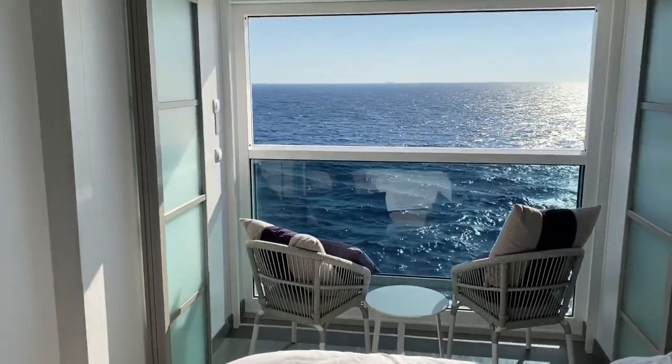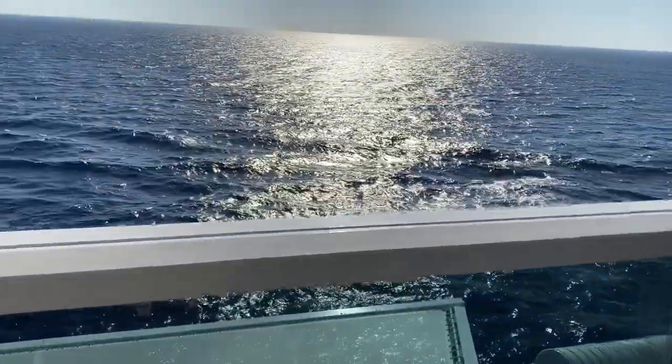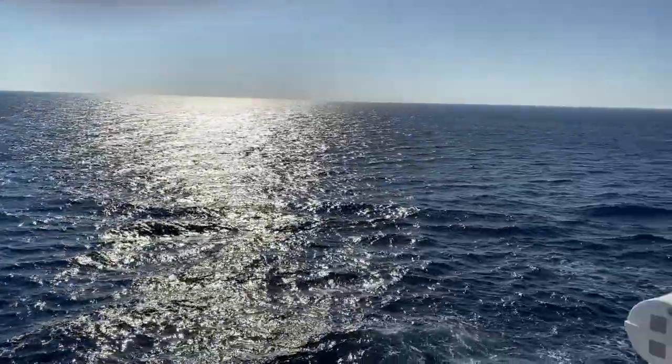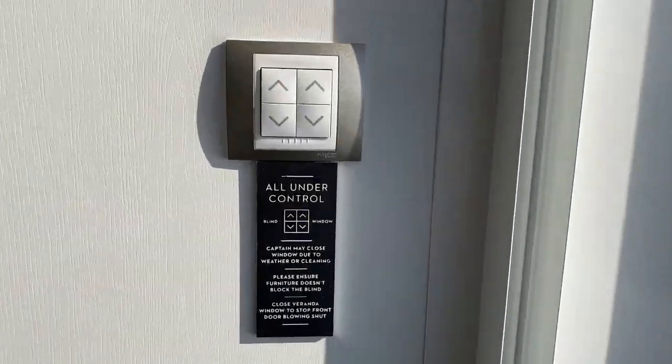Here I am back by the bed and the TV, and yet there's the balcony — it just turns the whole cabin into the balcony. That's the concept they call the infinite veranda or the infinite balcony. Look, I'm outside! And that's what the controls look like.